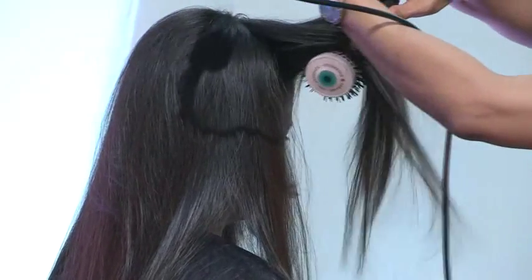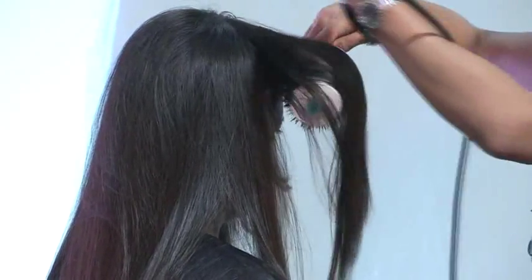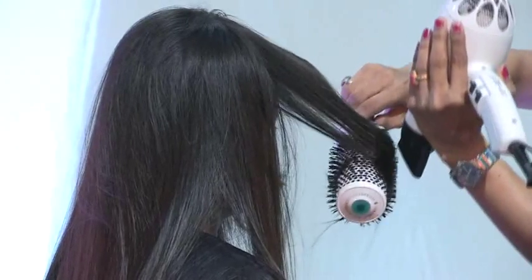Amit's now setting the irons to 200 degrees. The reason why 200 and not 230 is because the hair texture is fine, so we want to be mindful of the hair. GK's all about beautiful hair, so if we're over-ironing the hair or being rough with the brushes, then we're going to be taking away from the integrity of the hair — and we want to add to the hair and make it extra shiny and extra smooth.